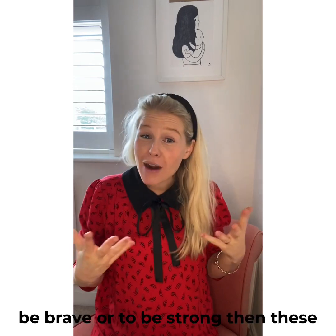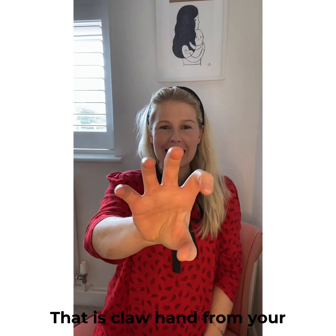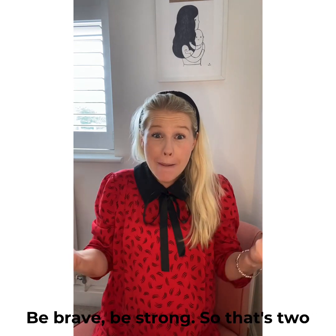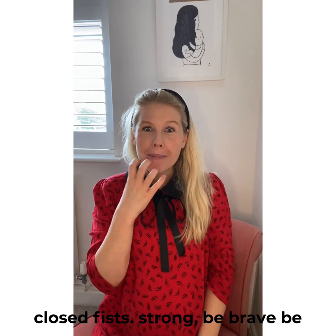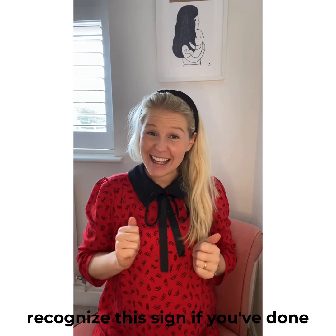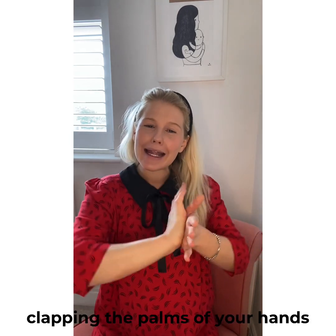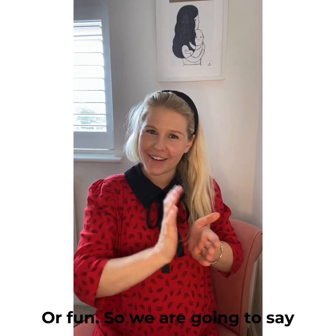I thought in case any of you are feeling a bit emotional about the start of term — if you wanted to ask them to be brave or to be strong, here are those signs. Brave: that's a claw hand from your chin going outwards — be brave. Be strong: that's two closed fists. And have fun — you might recognize this if you've signed with me before, it's the same as happy: clapping the palms of your hands together with a swipe — happy, or fun.